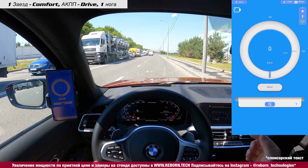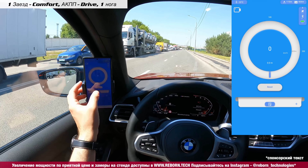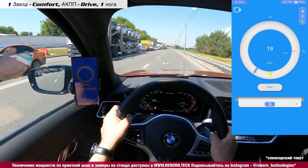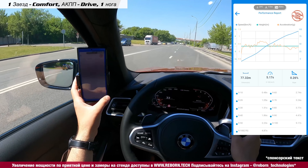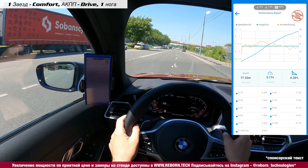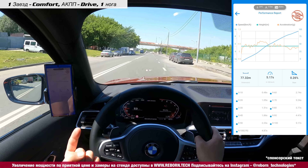Первый замер будет в обычном режиме — комфорт, без применения автохолда: просто отпускаю тормоз и нажимаю на газ. Результат: 2,74 и первой попытки — 5,17. Я считаю, что это неплохо, хоть заявленные паспортные 4,4, но 5,17 для первого заезда — это реально хорошие цифры.